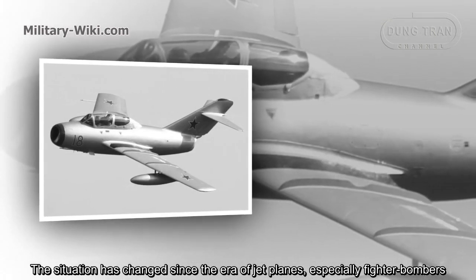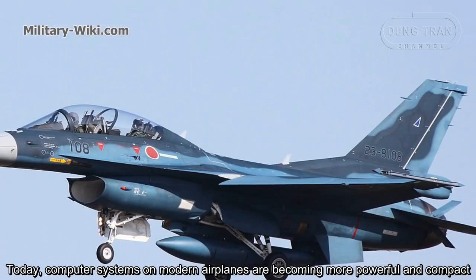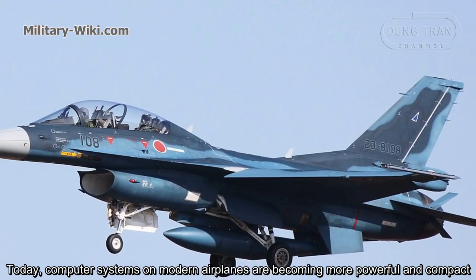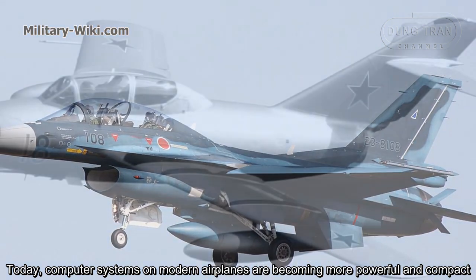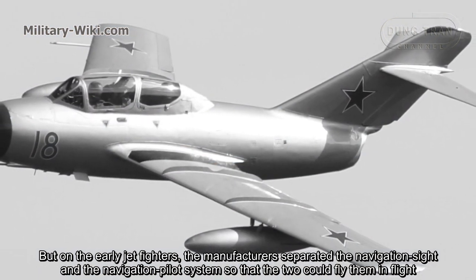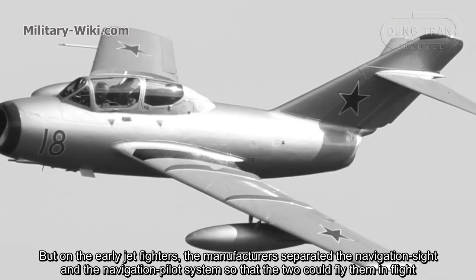The situation changed since the era of jet planes, especially fighter bombers. Computer systems on modern airplanes are becoming more powerful and compact. But on the early jet fighters, manufacturers separated the navigation system and the pilot system so that two crew members were needed to fly them.